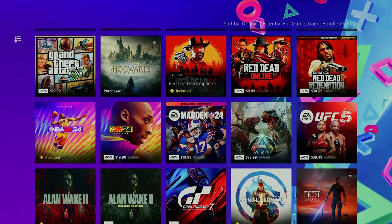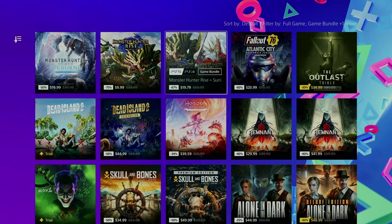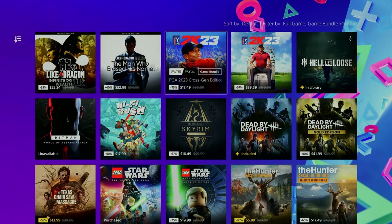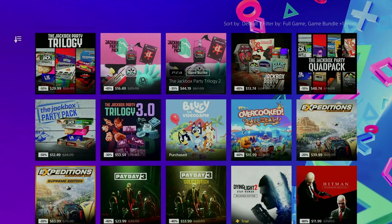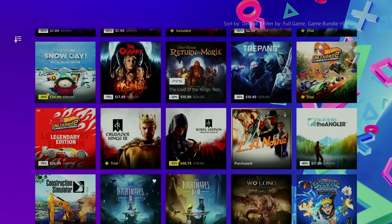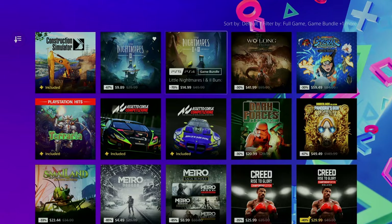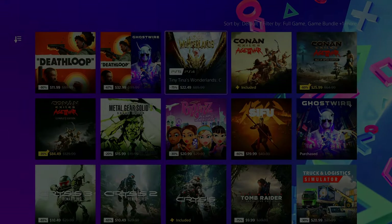How's it going everybody? Poser Mobile here bringing you an absolute banger list of games on sale right now in the PlayStation Store for the Days of Play sale, which runs until June 12th. Not really any pure trophy hunting games in this sale, but what we do have is some incredible deals on game bundles, which I'm going to cover here.